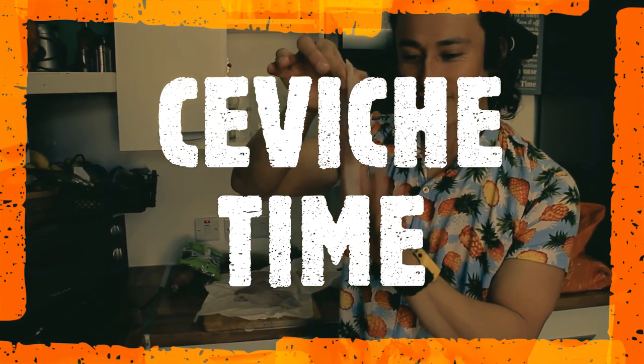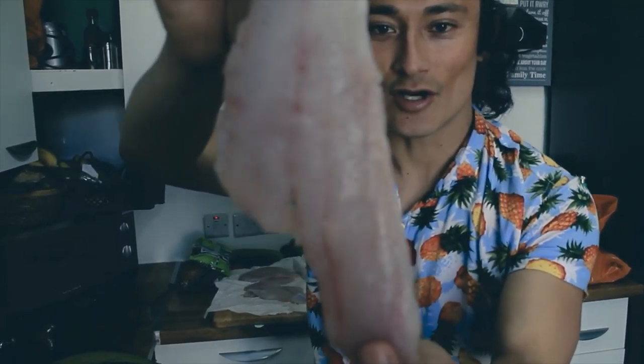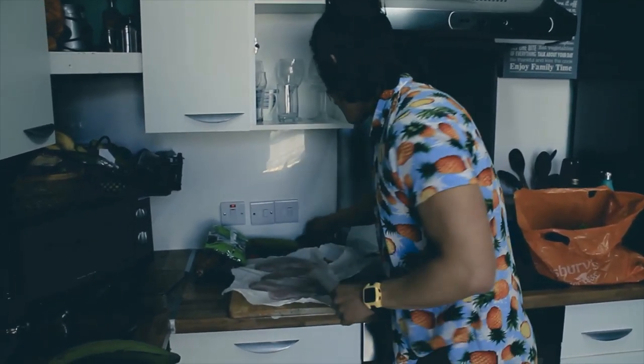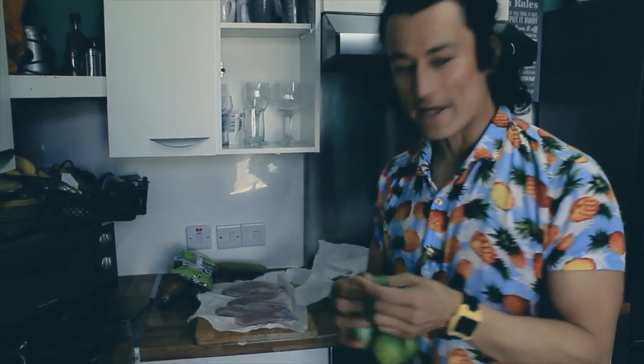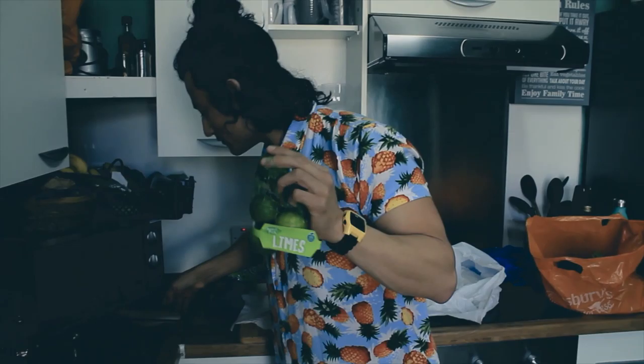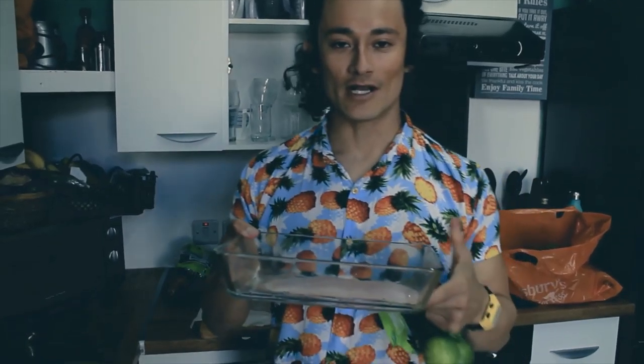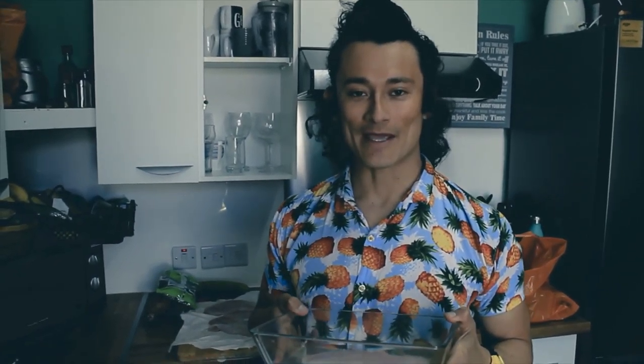We've got a nice fresh fish — look at that. And then limes. Basically, I'm gonna put the fish on here and squeeze the lime. The lime is gonna cook all of that — it's gonna be really nice. I'll give you an explanation of how I'm gonna make it.